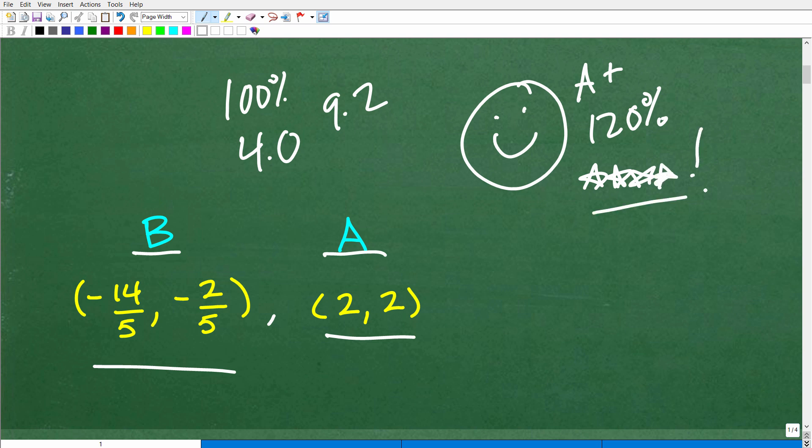Now if you were looking at this problem and thinking you were doing it right but weren't sure what to do, let's get into this right now. Even though you may not have gotten the correct solution, you very well could have been on the right path. That's why I encourage all of you to attempt these problems and write things down — you could have been on the right path but maybe ran into a stumbling block.